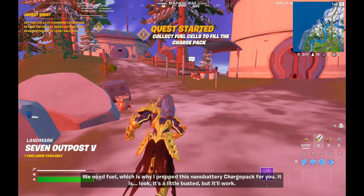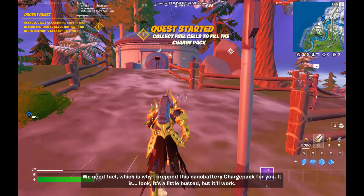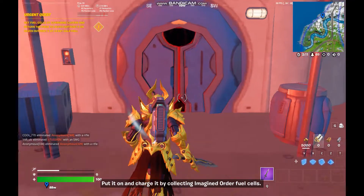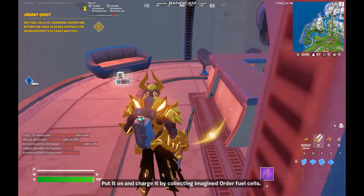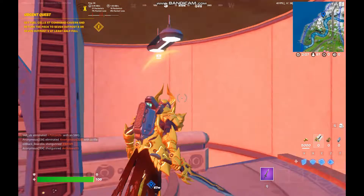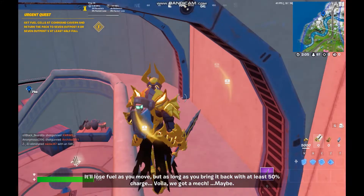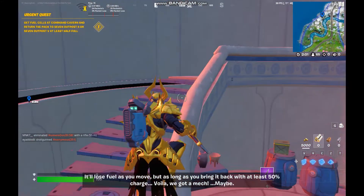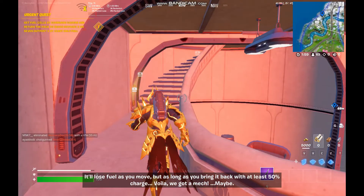We need fuel, which is why I prepped this nano battery charge pack for you. It's a little busted, but it'll work. Put it on and charge it by collecting Imagine Order fuel cells. It'll lose fuel as you move, but as long as you bring it back with at least 50% charge — voila! We got a mech! Maybe.